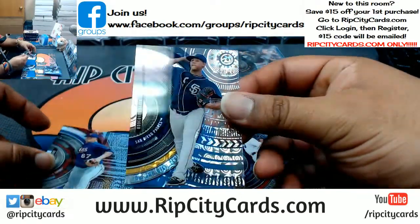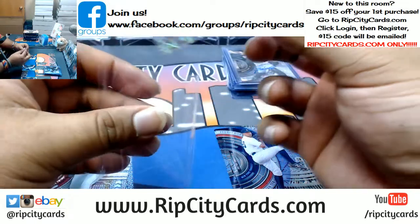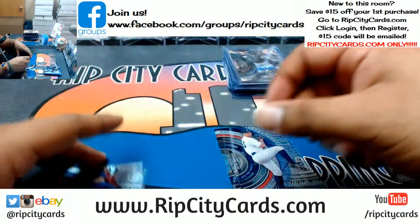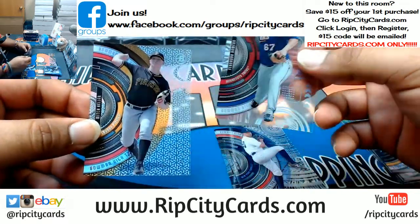To 189, Anderson Espinoza, Padres. Fernando Romero, Mitch Keller.